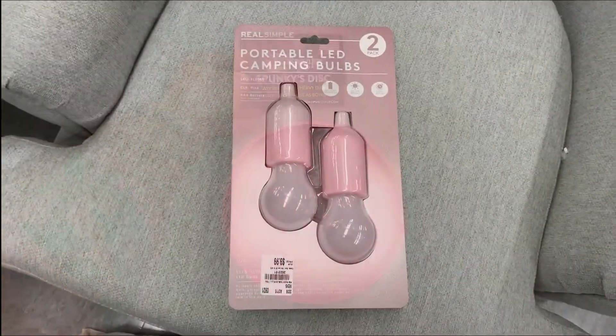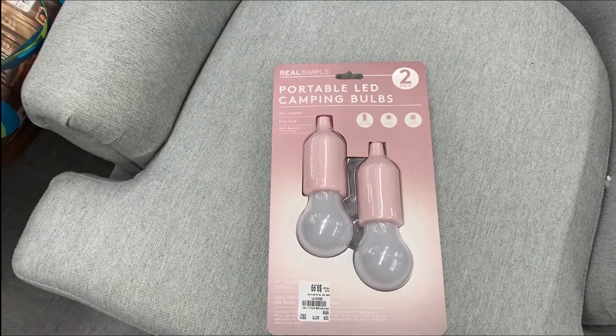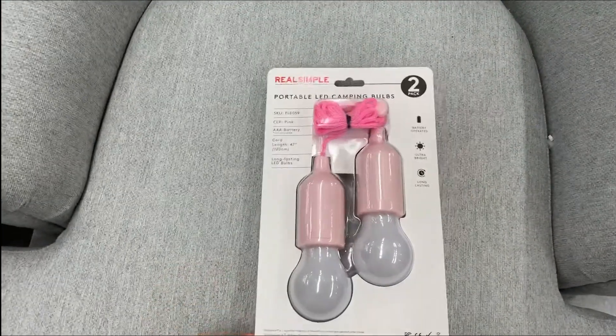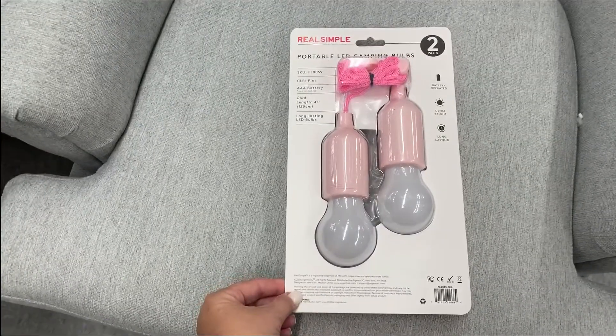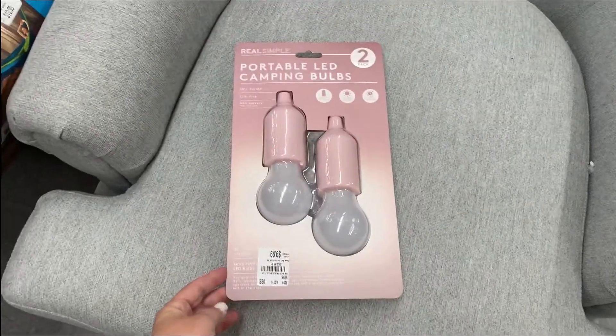Here's another cool find — portable LED camping bulbs. You get two and they're $9.99. Nice. Comes with a 47-inch cord, bright, long lasting, battery operated. Very cool.